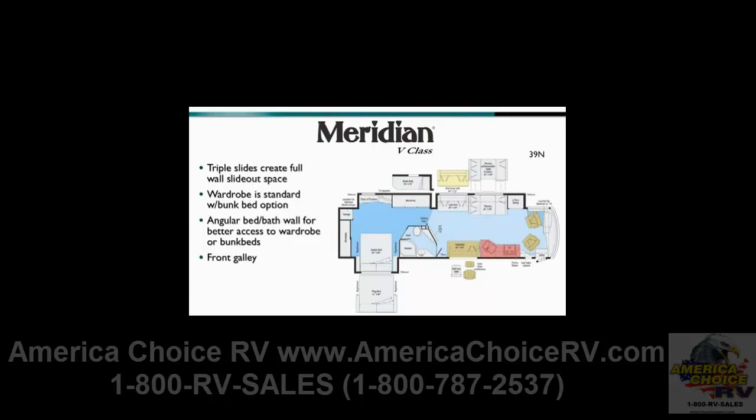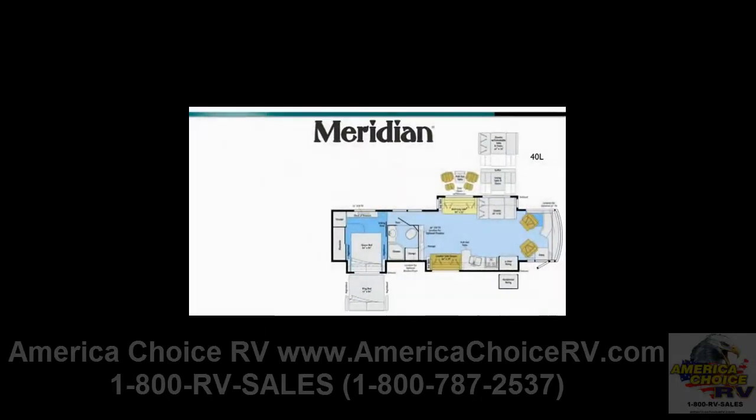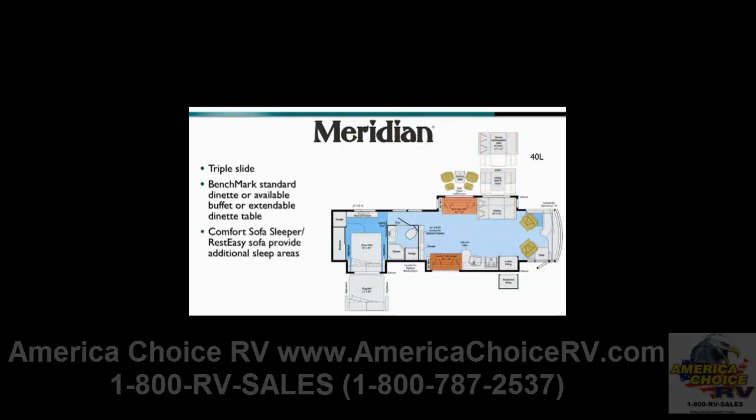The galley is positioned forward to create a large and impressive central living and entertainment area. In the 40L, a traditional side aisle creates a spacious bedroom retreat, while opposing front slides maximize livability. The new extendable dinette is optional, while the standard comfort sofa sleeper and rest-easy sofa provide abundant seating and additional sleeping areas.